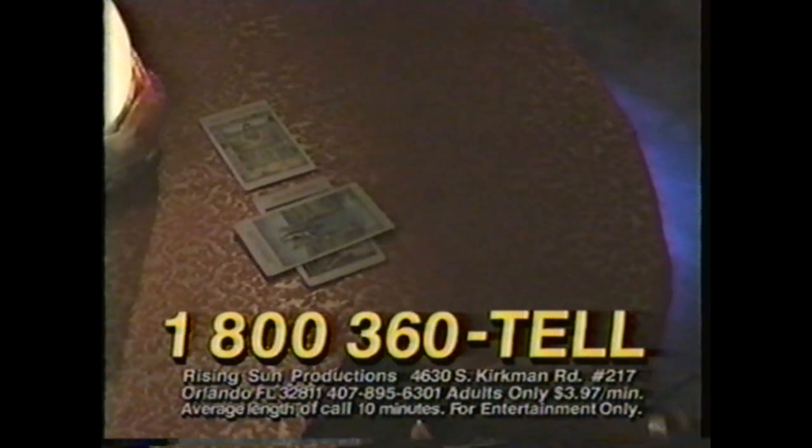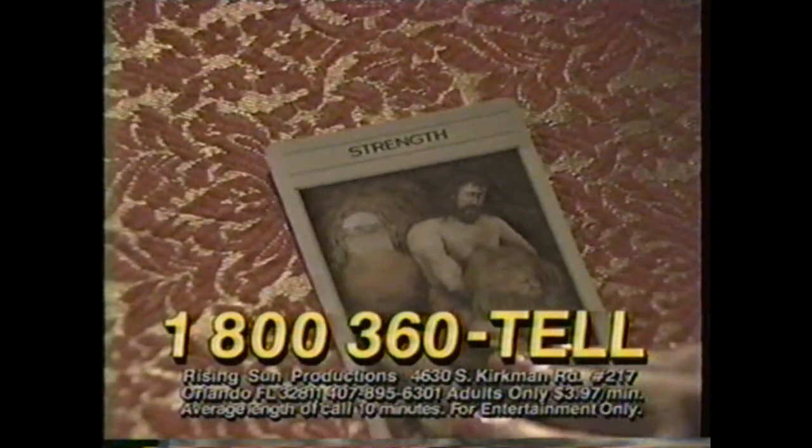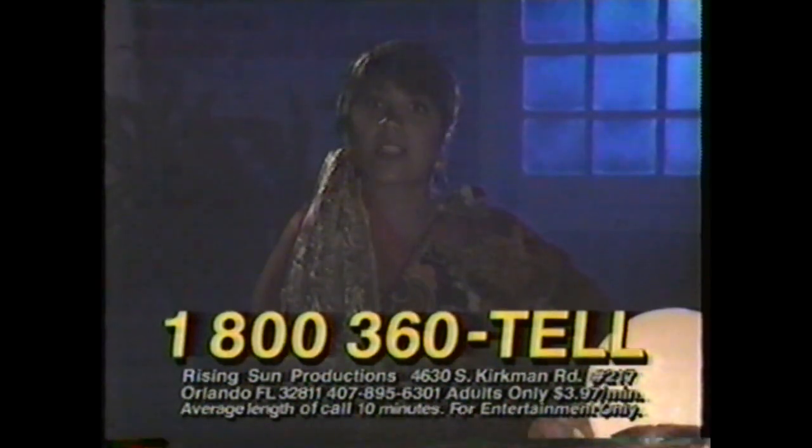Do you ever wonder what the future holds? What card has fate dealt to you? Will you enjoy success? Fame? Is there health and happiness in your fortune? To speak to the world's greatest psychics, call 1-800-360-TAL. Only $3.97 per minute. Adults only. Discover your true path to destiny.